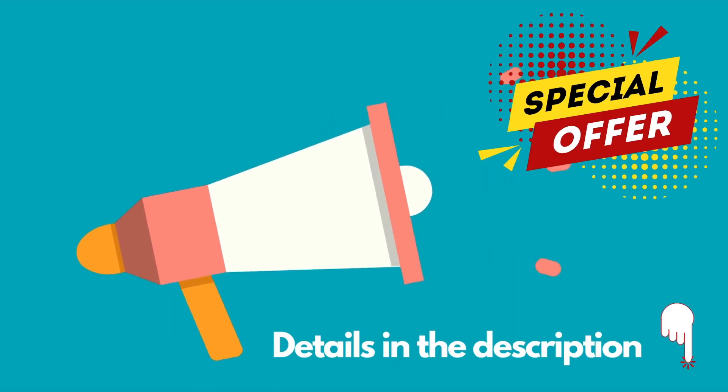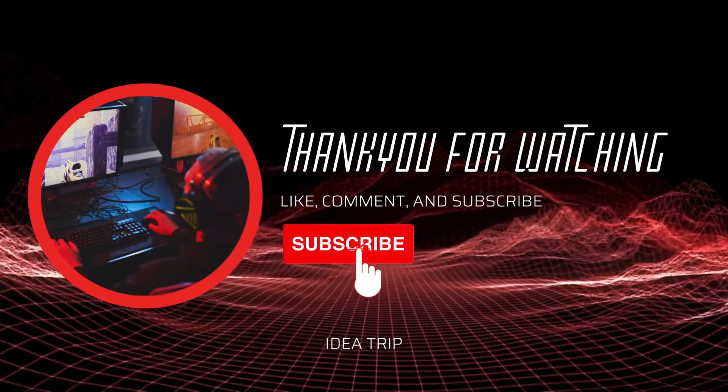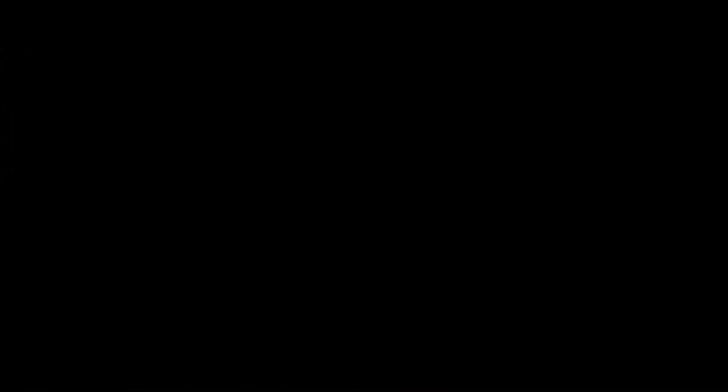Don't miss the opportunity. We have a special promotion for you to book this place. Details in the description. Subscribe to our channel to stay updated with the latest news. Leave a comment and click the thumbs up — it will help us in promoting and expanding the channel.